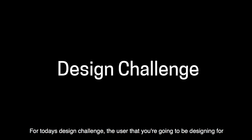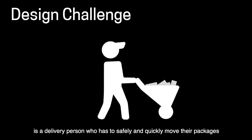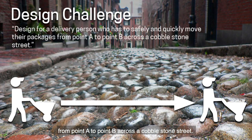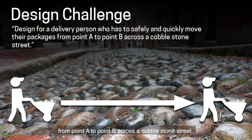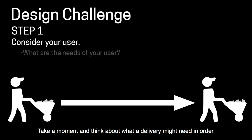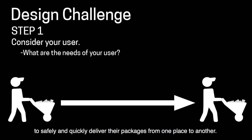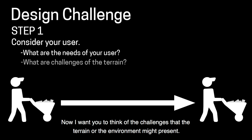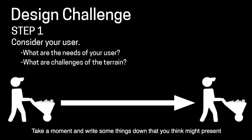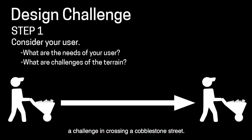For today's design challenge, the user you're going to be designing for is a delivery person who has to safely and quickly move their packages from point A to point B across a cobblestone street. Step one: consider the needs of the user you're designing for. Think about what a delivery person might need in order to safely and quickly deliver their packages from one place to another. Brainstorm these on a piece of paper. Now think about the challenges that the terrain or environment might present — in this case, crossing over a cobblestone street. Write down things you think might be a challenge.